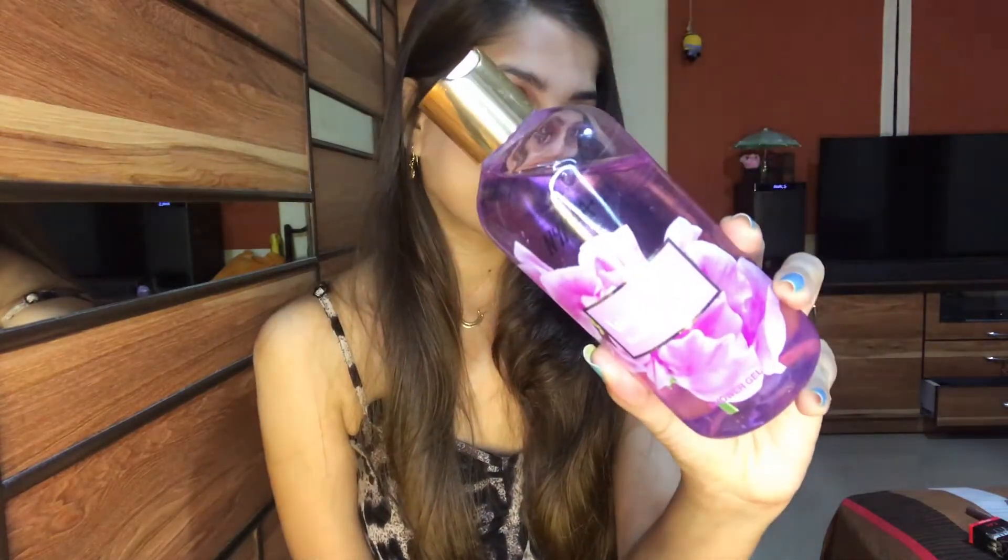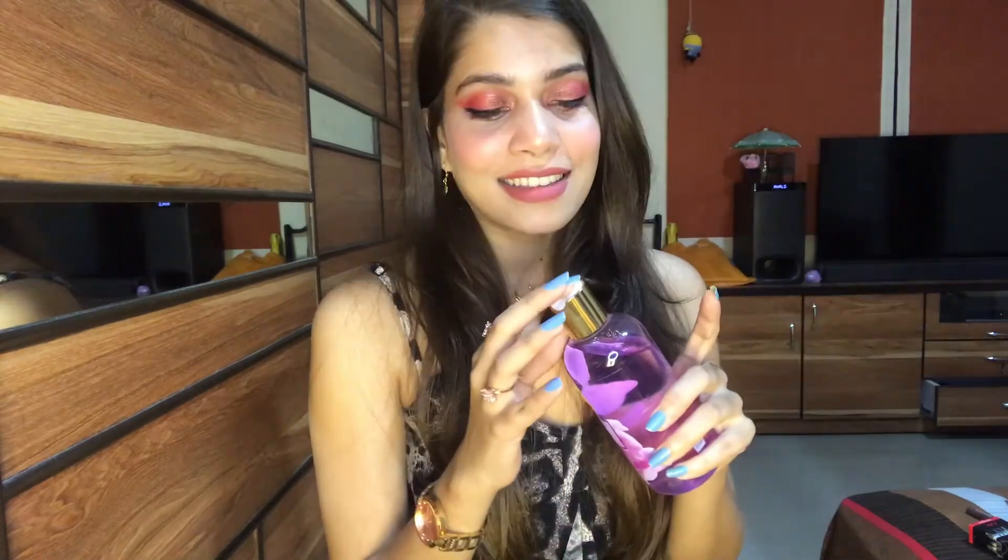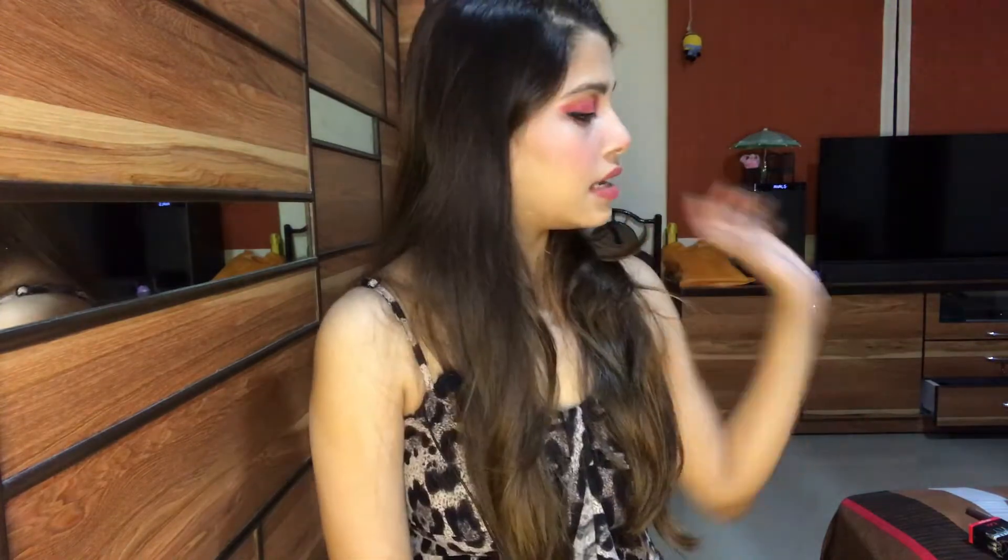The next product is a shower gel from Nykaa. I like flowery fragrances and if you like them too, you can try this — it's the Nykaa Wanderlust Shower Gel. The fragrance is very good; I just love it. I definitely want to try other fragrances eventually, but I wanted to try this one now. If you also like flowery fragrances, you can definitely try this one.